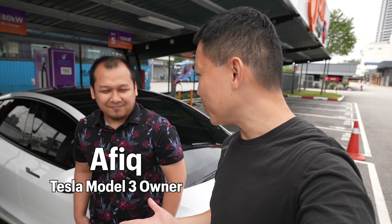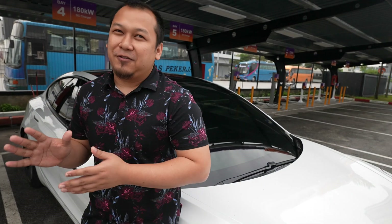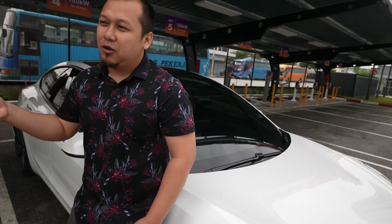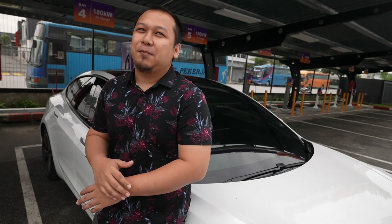Here's Afik, another Tesla Model 3 owner who just got his Tesla recently. Can you tell us a bit about yourself? I've been owning my Tesla since May, so it's around five months — a very pleasant journey so far. Is this your first EV? Yes, this is my first EV. Before this I had a few PHEVs — I'm upgrading from an X5. I'm familiar with plug-in charging. I have a wallbox charger at home, so home charging is not a problem for me.